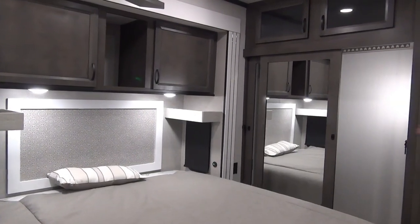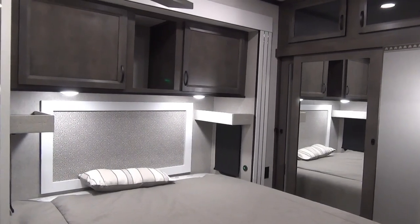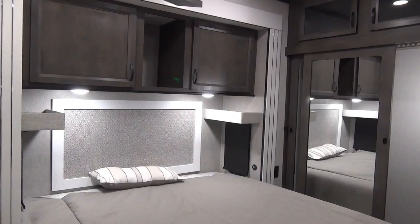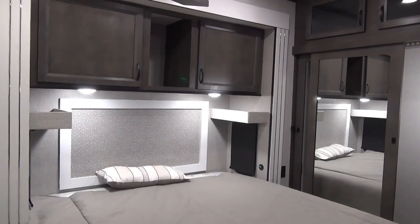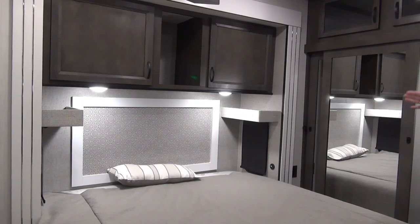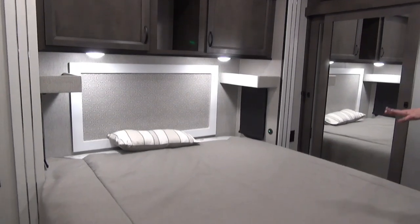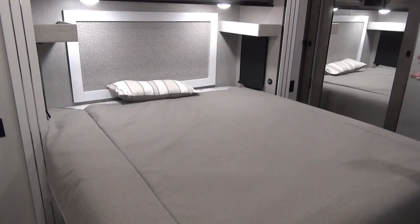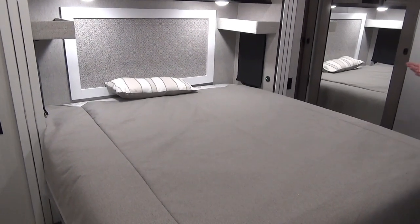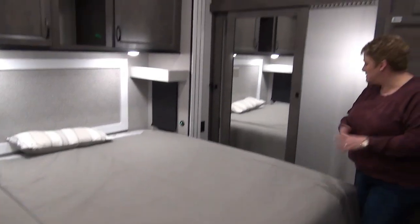Up in the master bedroom there's a king-size bed in a slide-out. They've added extra storage above the bed — excellent for extra bedding. There's a 12-volt USB charging port in the middle of the cabinet above, and on each side above the windows there are little shelving units — great for CPAP machines, a book, a glass of water, or your eyeglasses.